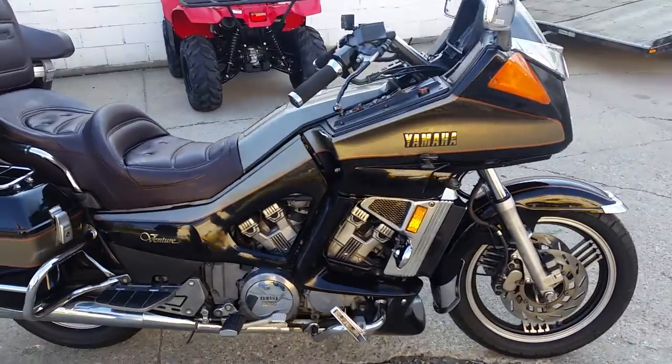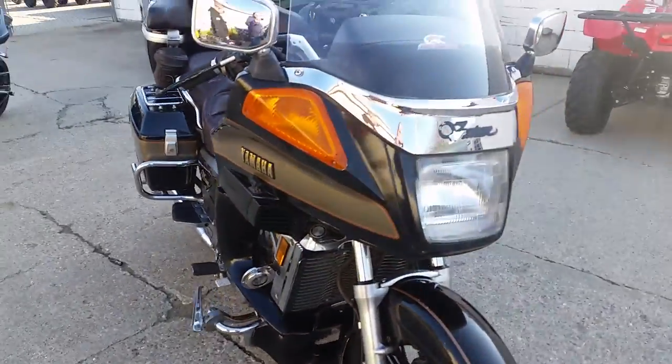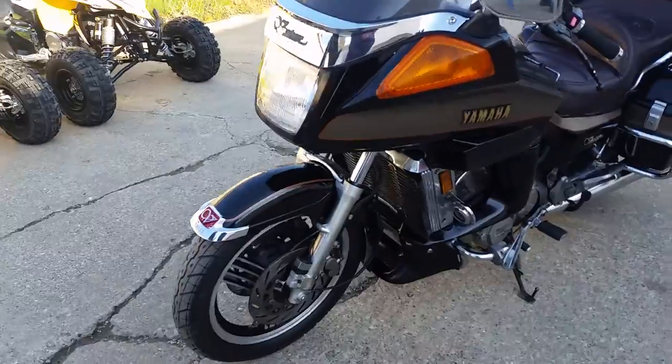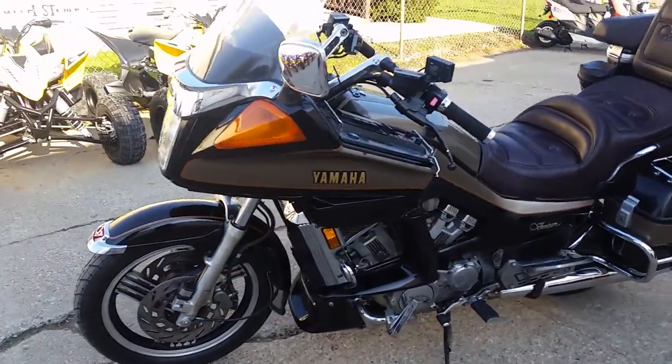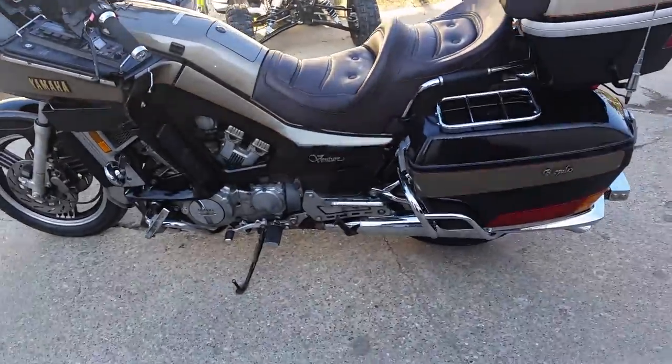Hey, it's Approval Powersports, doing a few videos on some of our used bikes. We've got a super clean one here today. It's a 1986 Yamaha Venture 1300. We've got this thing priced for $1,500 — not going to be here long at $1,500. It's black and tan, lots of chrome. It's a nice looking bike.